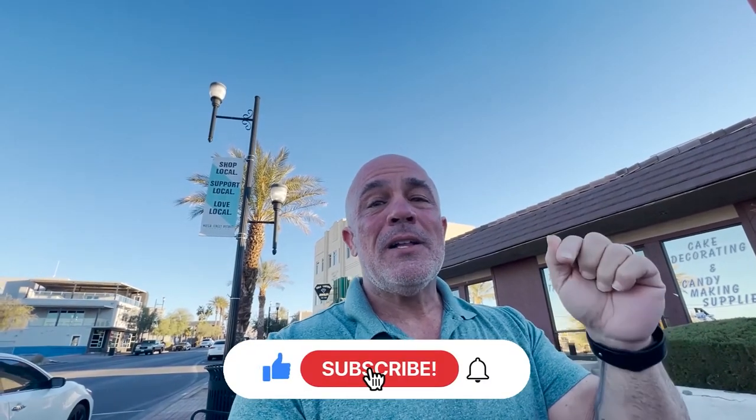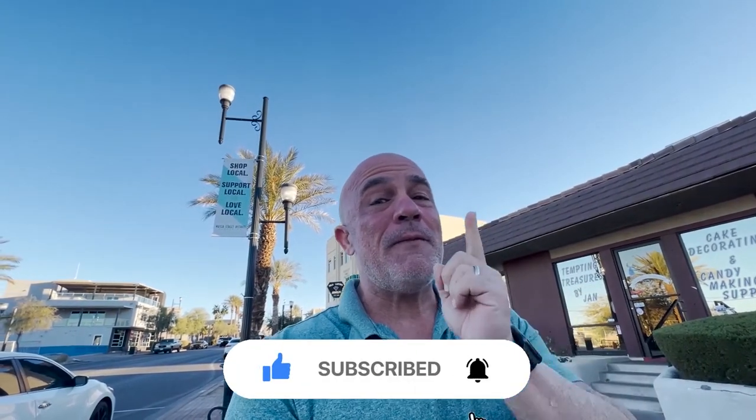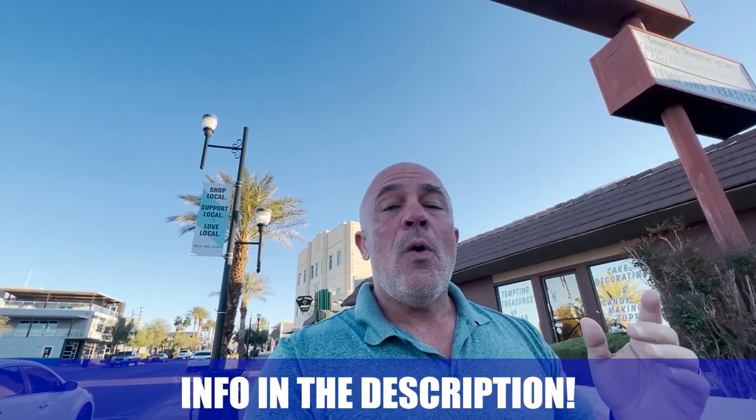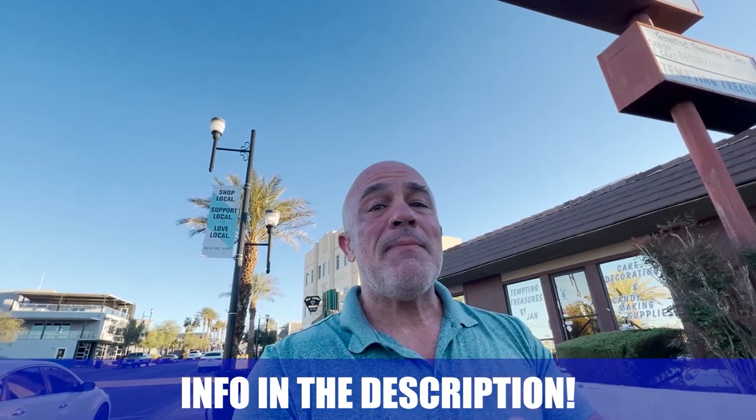If this is your first time to the channel, go ahead and hit subscribe and click that bell for notifications so you'll be the first to know for all things happening here in Las Vegas and Henderson. My name is Anthony, and I get phone calls and emails every day from people looking to make their move. If you're looking to move in the next 9 to 90 days, drop me a text, call me, or send me an email and I'd be more than happy to help make it a smooth move for you.